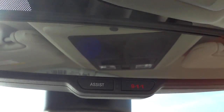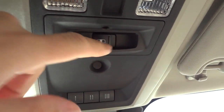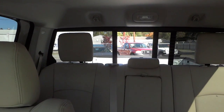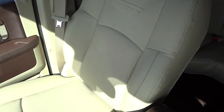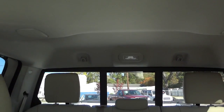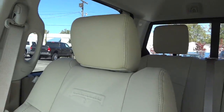You've got an auto-dim rear-view mirror, 911 and assistance buttons, garage door controls, and a power sliding rear glass. Up here there are tap lights. Visors have mirrors and lights, same thing on the other side. You've got speakers in the ceiling and airbags pretty much all the way around.